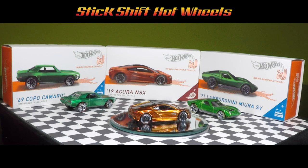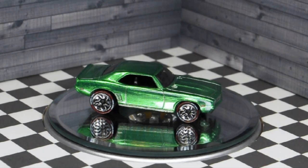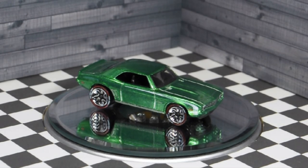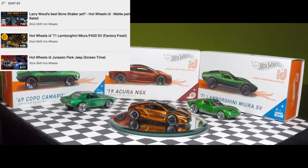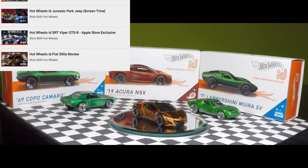Welcome to Stick Shift Hot Wheels. Today I'm doing a review on the Hot Wheels ID 2020 Series 2 vehicles of the 69 COPO Camaro. Each of these vehicles will have its own review, so please check out my related videos.